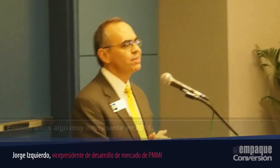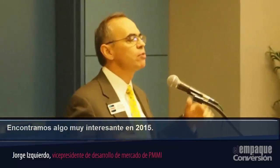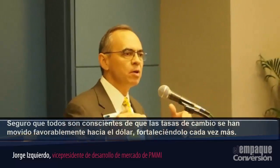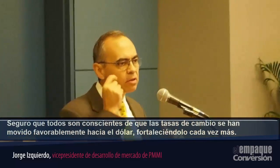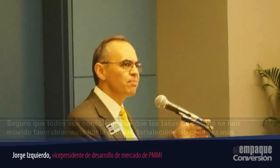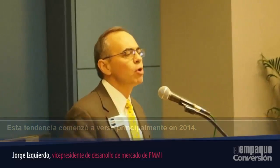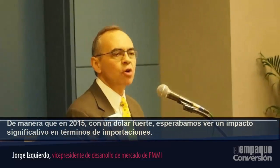But we found something very interesting last year. As I'm sure you're aware, the exchange rate with the euro and dollar have been moving in favor of the dollar, making the dollar stronger and stronger — a trend that started pretty much in 2014. So by 2015, we already had a strong dollar.